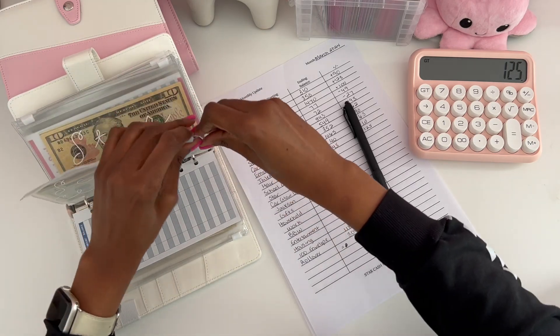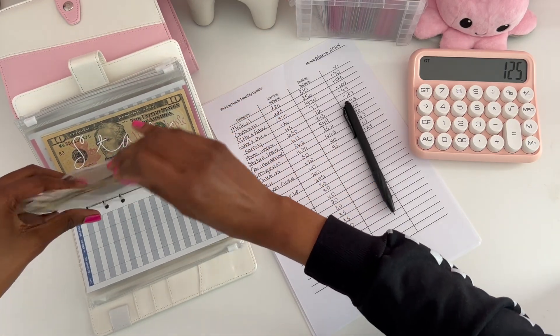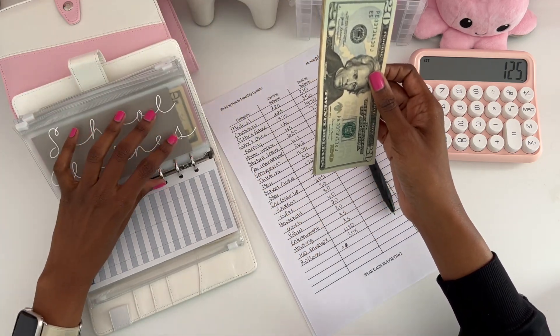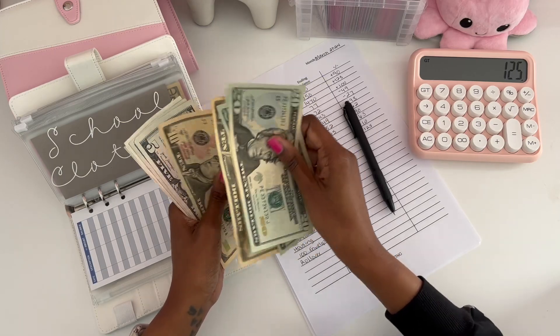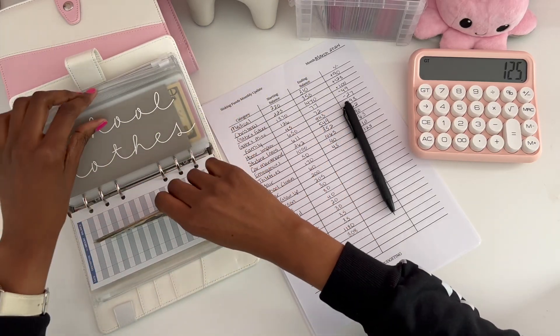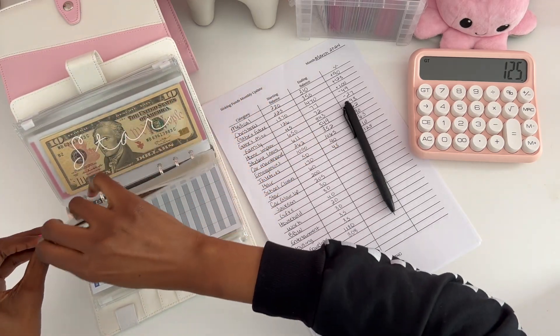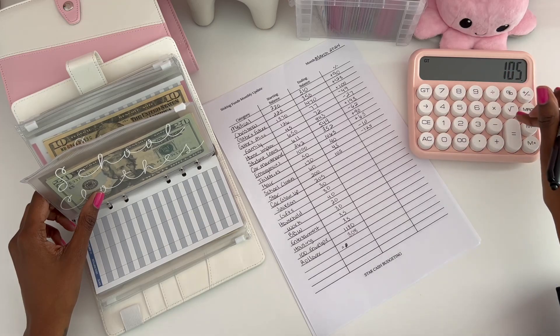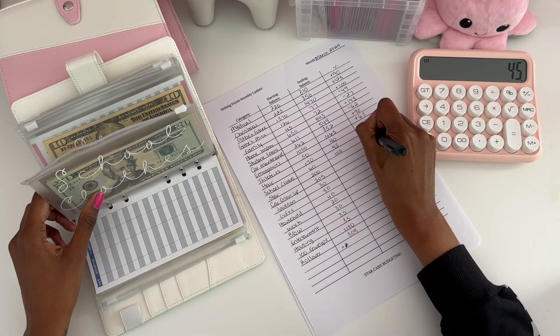School clothes definitely went up because I started putting in more money for this envelope. In February we had $60. Now we have $105, and we will only be going up from there. So $105 minus $60 equals a positive difference of $45.